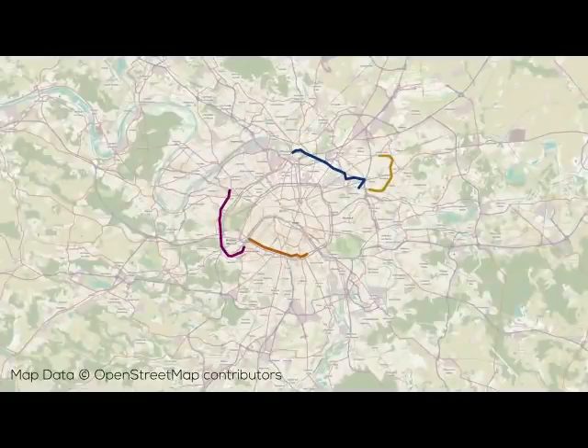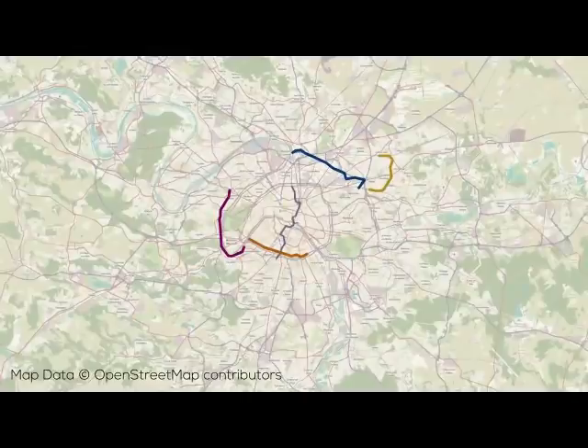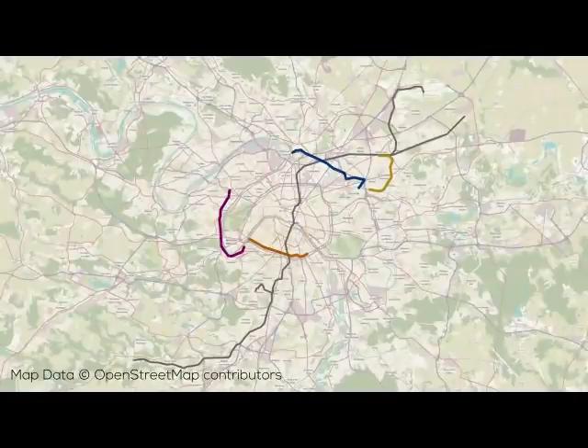The line provided transfer to the metro at Balard, Porte de Versailles, Parc des Expositions, Porte de Vanves, Porte d'Orléans, Porte d'Italie, Porte de Choisy, and Porte de Vincennes, and transfers to the RER at Pont du Garigliano, Hôpital Européen Georges Pompidou, and Cité Universitaire. That's a lot of transfers.